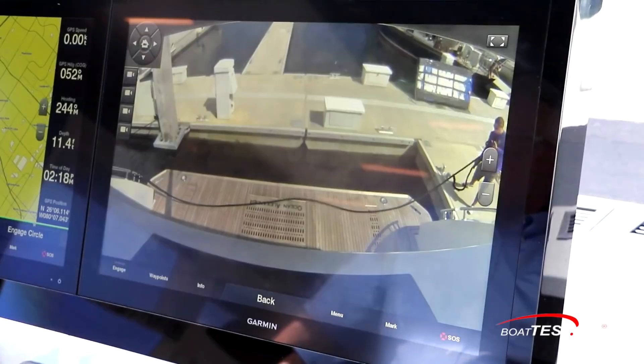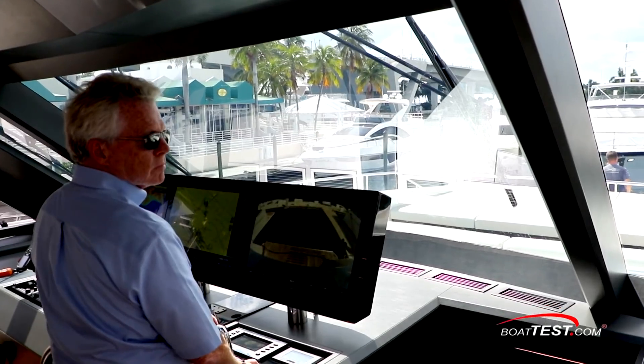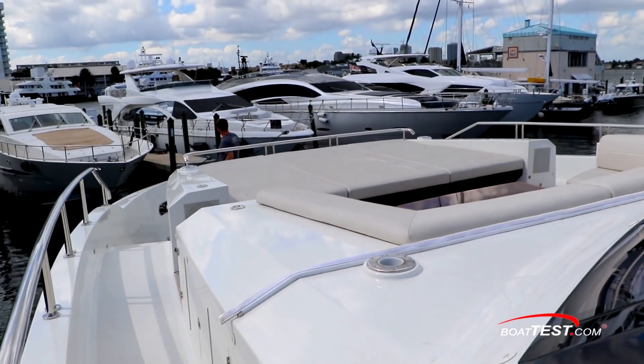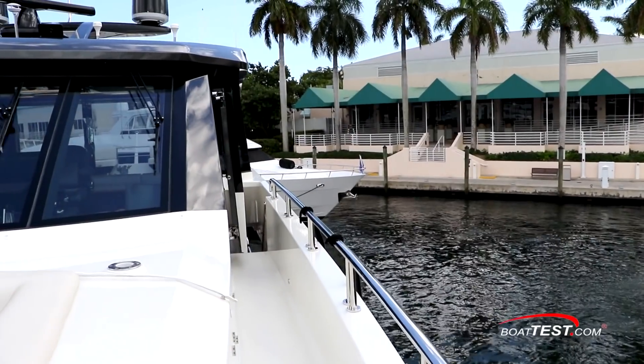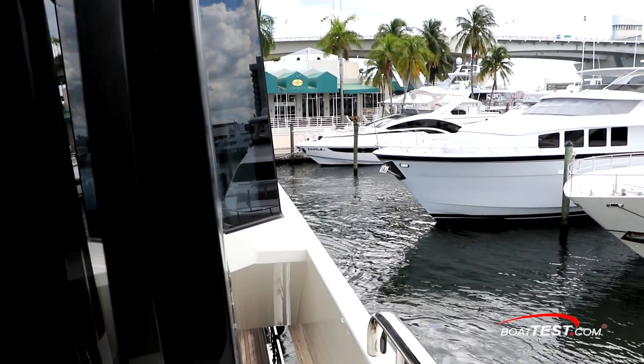As we prepare to get underway, in a boat this large it's nice to have cameras to see when lines are let go aft. The elevated helm deck offers good sight lines for pulling out. With a slight kick ahead on the throttles, it's mostly thrusters needed in this tight spot. Once we get our momentum, it's just controlling that drift with the thrusters to guide us out.